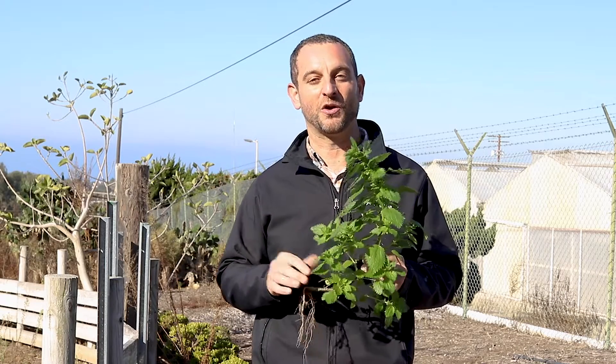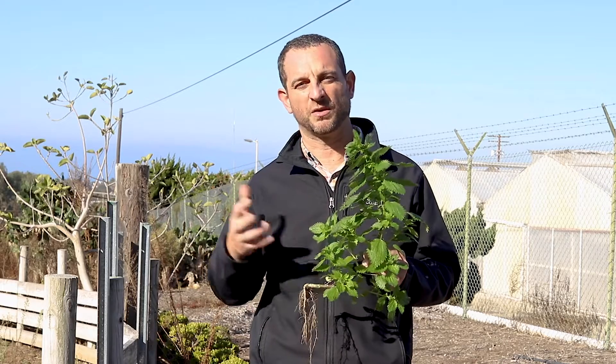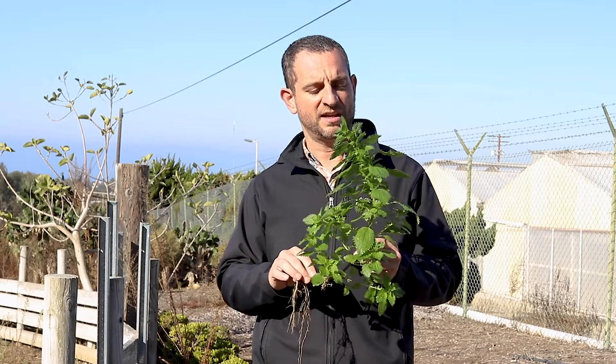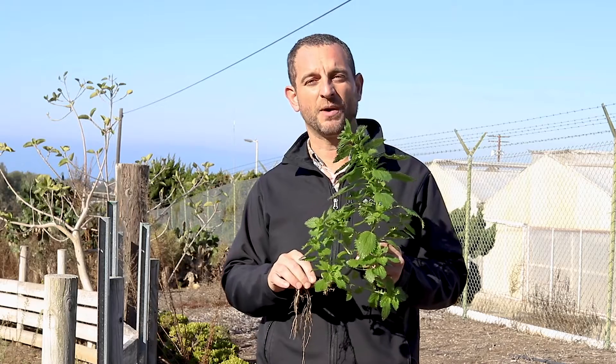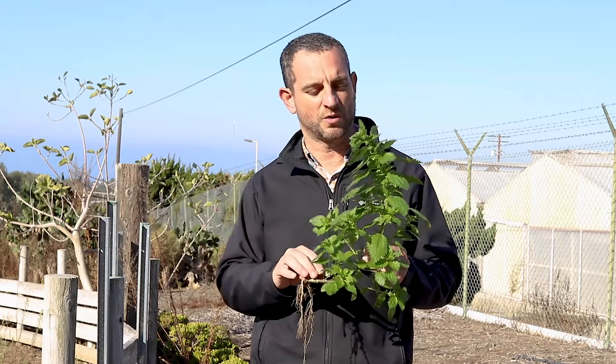Stinging nettle, a lot of you might know from your own backyards — it tends to grow just after rains or in the wettest part of the year here in California. Its Latin name is Urtica dioica and it actually is not native to California but comes from Eurasia and Northern Africa.